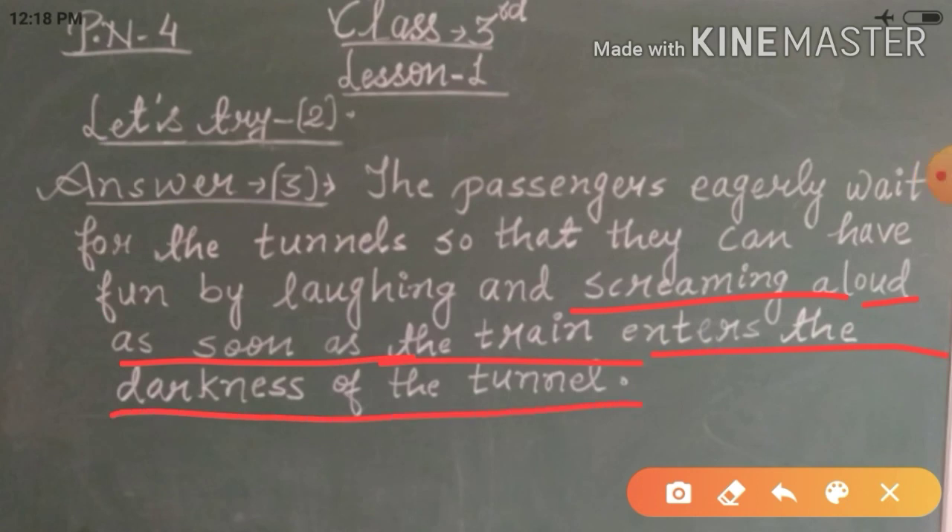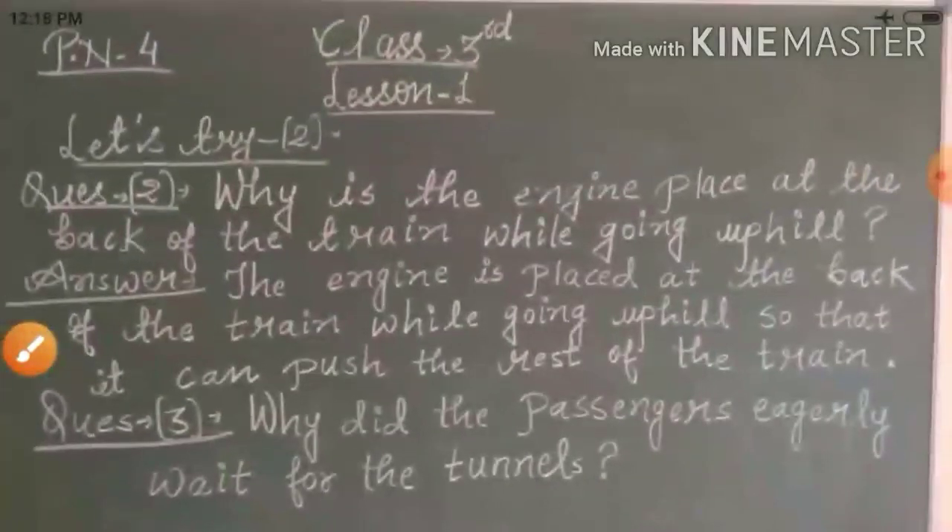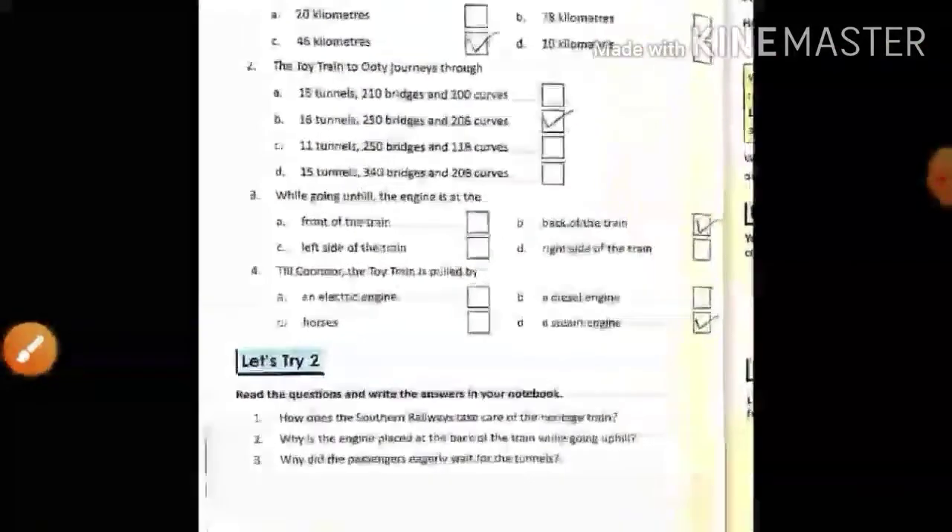Let me repeat all the answers. Answer one: The Southern Railway takes extra care to keep the toy train looking exactly the way it was when it started in 1899. Answer two: The engine is placed at the back of the train while going uphill so that it can push the rest of the train. Answer three: The passengers eagerly wait for the tunnels so that they can have fun by laughing and screaming loudly as soon as the train enters the darkness of the tunnel.